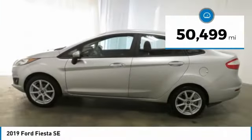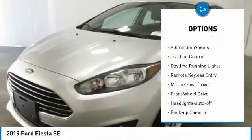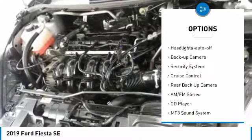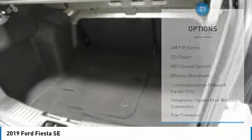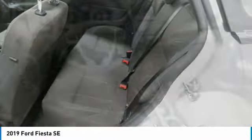This vehicle has less than 55,000 miles. Here are some of this vehicle's great options: aluminum wheels, traction control, daytime running lights, remote keyless entry, mirror memory, FWD headlights auto off, backup camera, security system, and cruise control. This beauty is sure to make you the talk of the neighborhood.